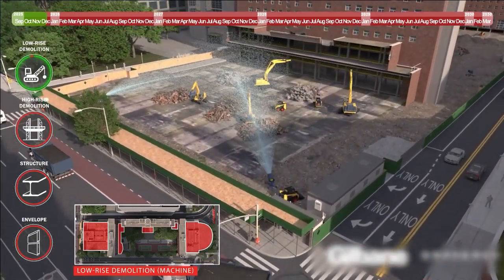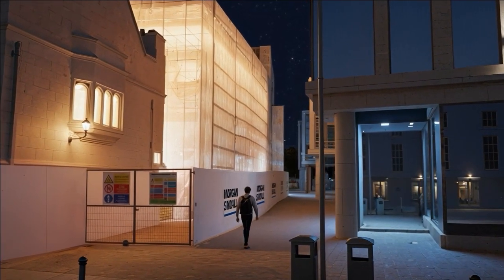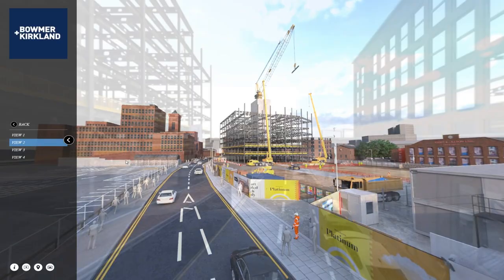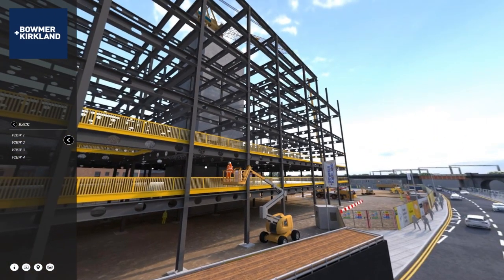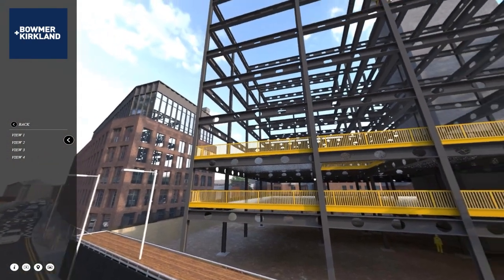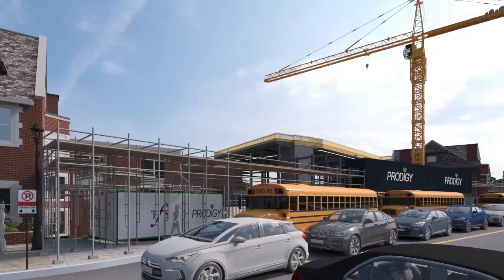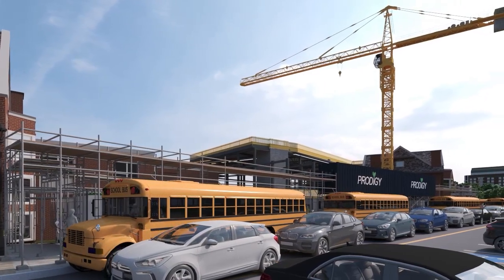At key milestones in the program we can visualize eye-level perspective views of the construction site, showing implementation of logistics and construction methods. This gives the audience a comprehensive overview of the planned activities to show that all phases have been rigorously planned and considered.